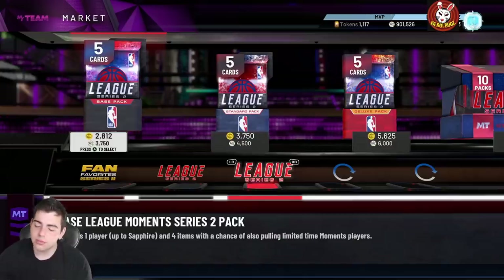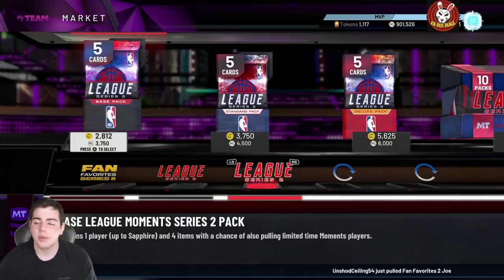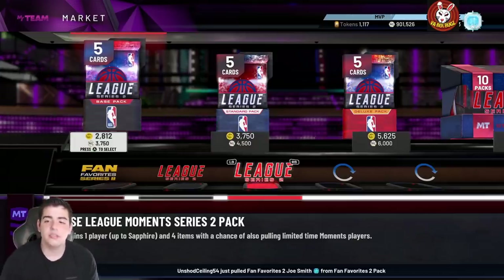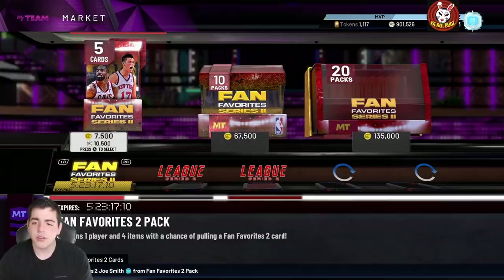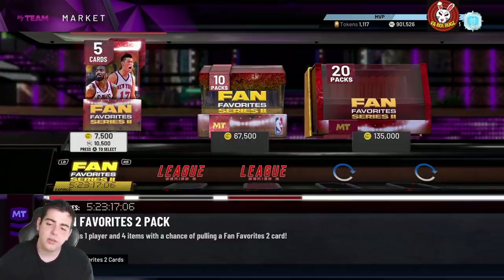Make sure to follow on Twitter — we do MT giveaways all the time. We just did a 100K MT giveaway on Twitter at @YourBugsBro. The winner is Isaiah Johnson — 100K MT for you! Hit me up on Twitter, Isaiah Johnson, I'll hit you up as well. That is the winner of the giveaway.